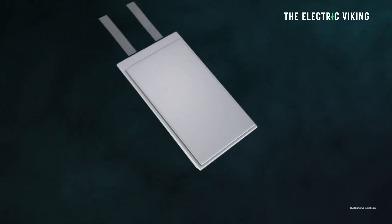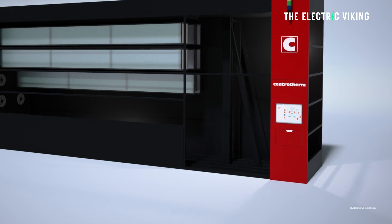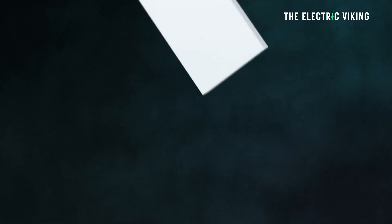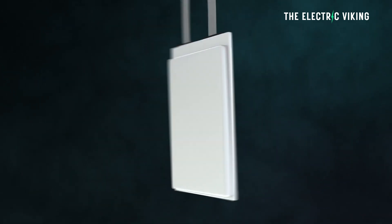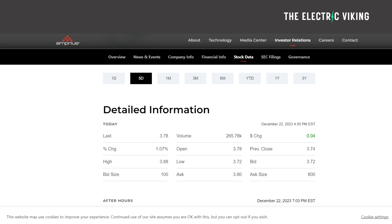An American company is currently making the world's highest energy density batteries. These batteries are not theoretical — they've shipped over 10,000 batteries to customers. However, the key and most interesting part to this story is that Amprius Technologies' valuation has shrunk. They had a SPAC merger where the company went public and was valued at nearly $1 billion, but now its stock price has plummeted, and it's now worth only $350 million.